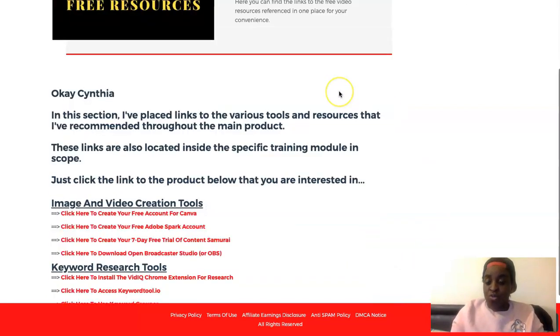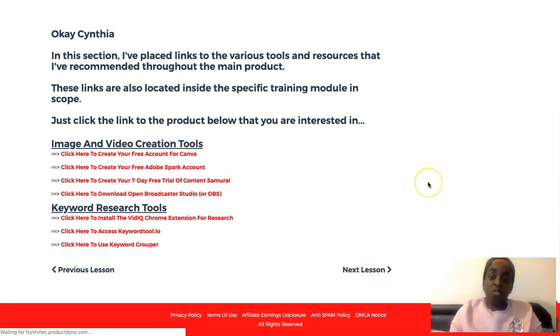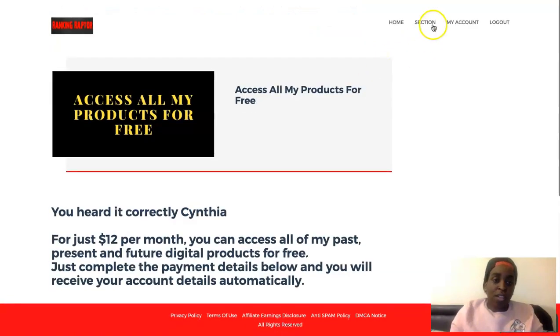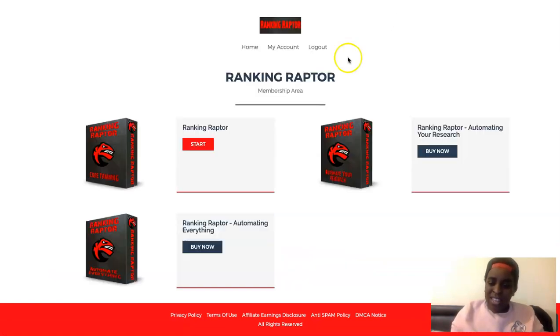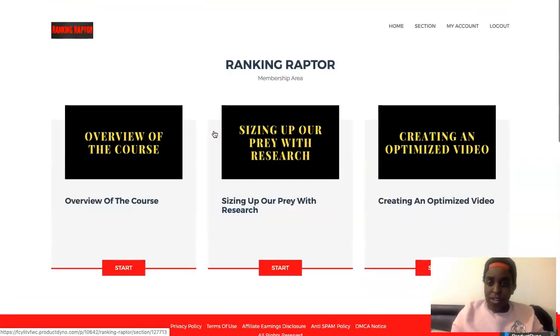There are also his recommended free tools throughout the course. And there's an opportunity to get all his products for $12 a month. That is all the content — it's a bunch of content, that is the main course.